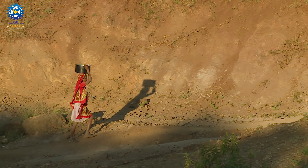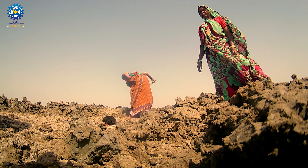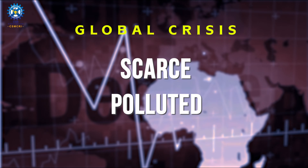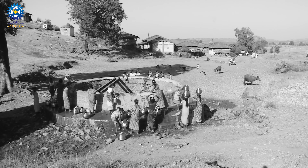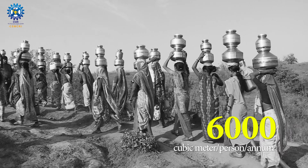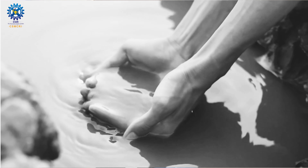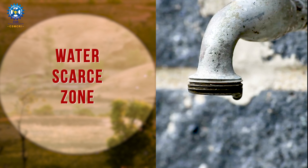Water is life, and life is threatened. It's a global crisis. Freshwater is scarce, polluted and limited. When we became independent, the per capita availability of water was roughly around 6,000 cubic meters. This value plummeted to roughly around 1,500. This scenario is going to continue and we may basically be pushed into a water scarce zone.